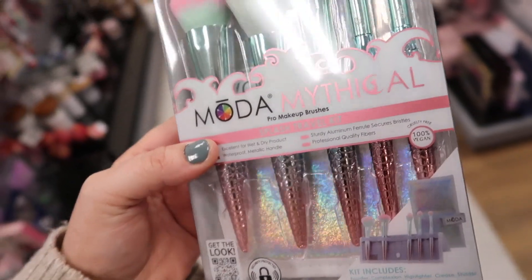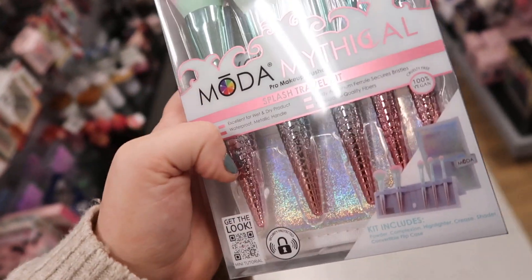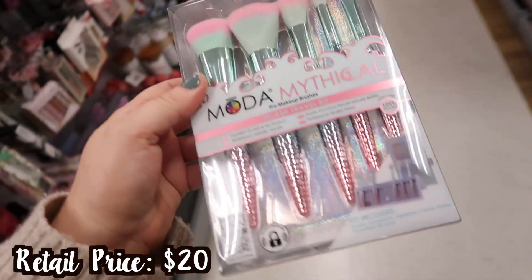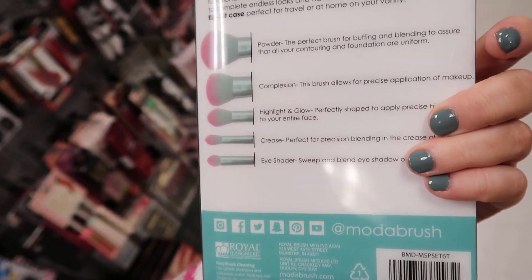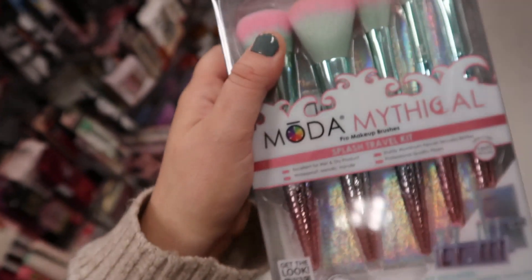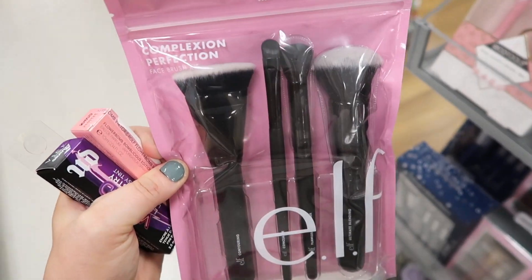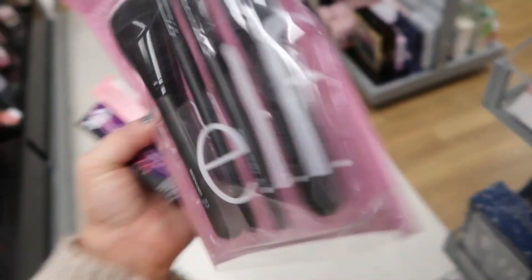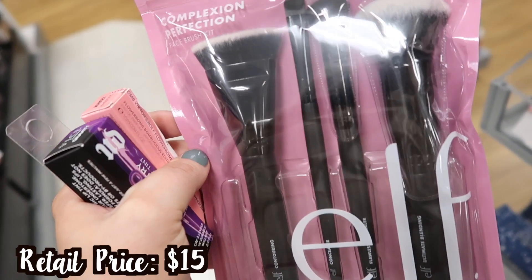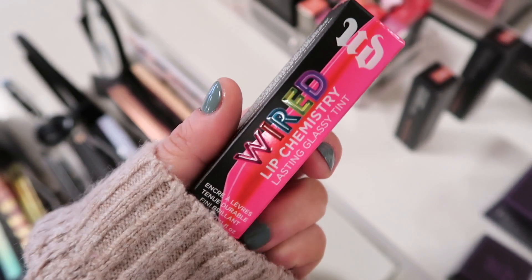We're seeing more Moda brush sets, and they have this super cute one — the Mythical Brushes that look like little mermaid fins with green and pink. Going for $9.99 for the whole set. There's a powder, complexion, highlight, crease, and eye shader brush in here. They also have this new ELF brush set — the Complexion Perfection Brush Set for $6.99, which gives you four face brushes and what looks like one eye or concealer brush.